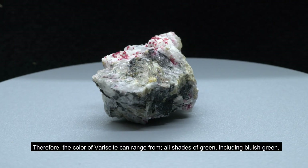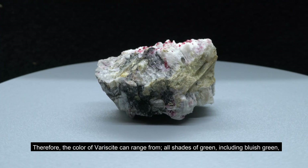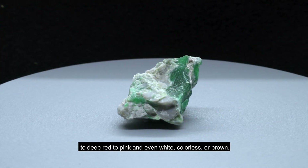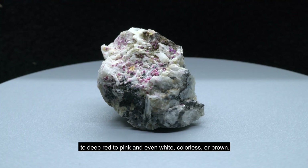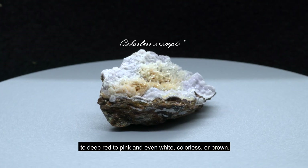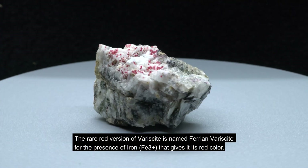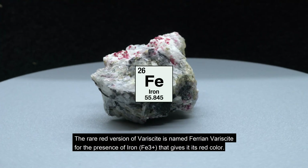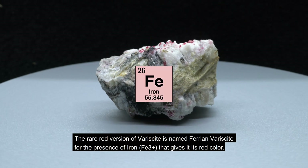Therefore, the color of variscite can range from all shades of green, including bluish-green, to deep red, to pink, and even white, colorless, or brown. The rare red version of variscite is named ferrian variscite, for the presence of iron that gives it its red color.